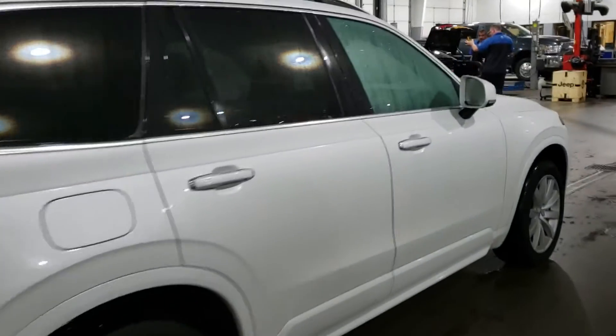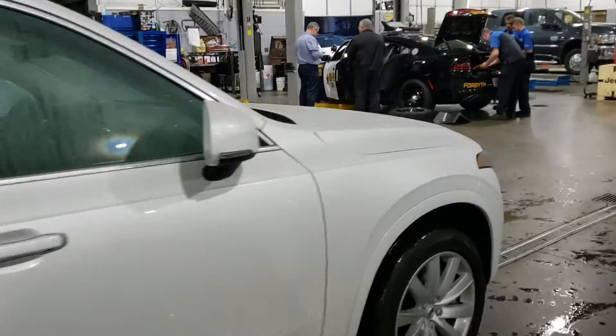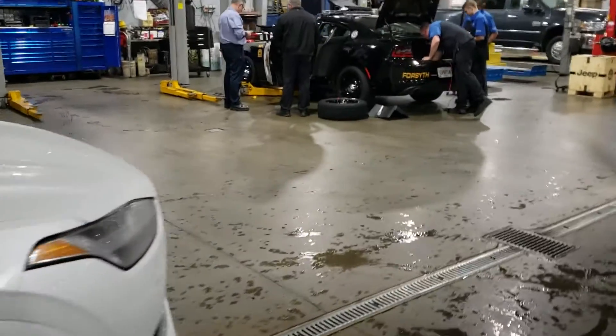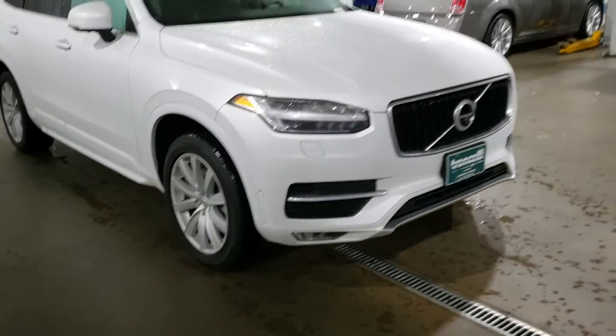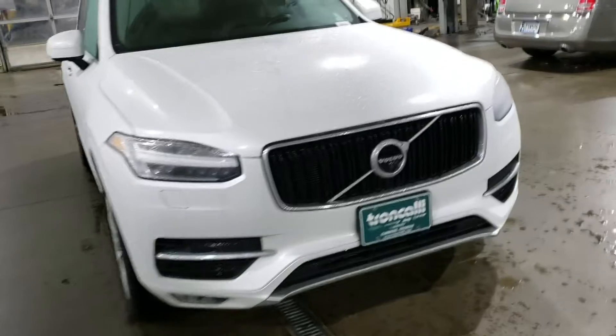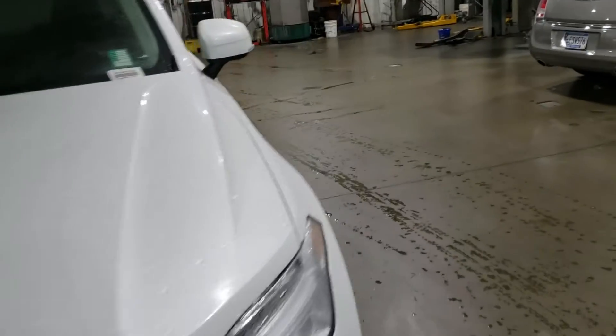If there's something you'd like to see on this car more specifically, just grab the phone and call me. My number is 470-296-1778 and I'll grab the camera and come out and take a picture of whatever it is you'd like to see.